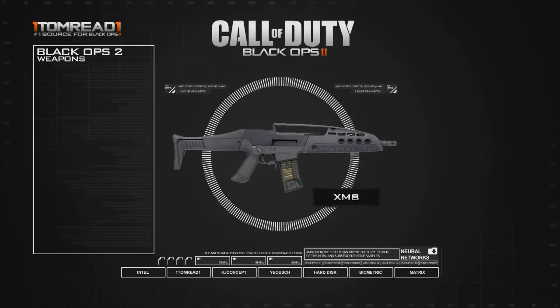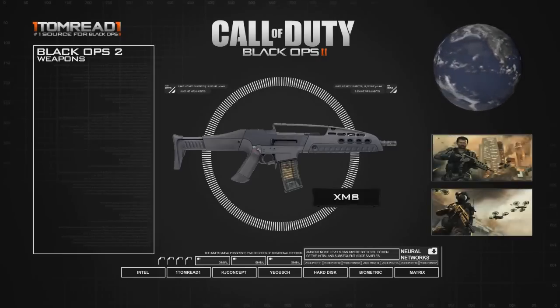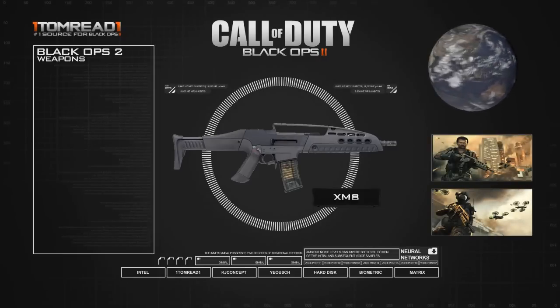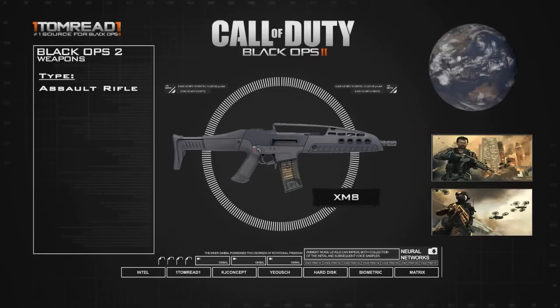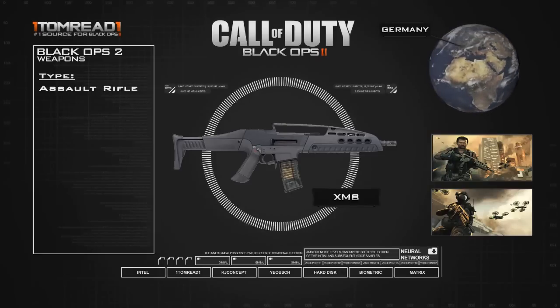This actually looks like one of the main guns that's going to be appearing in the single player. You can see the two screenshots on the right hand side, and in both pictures the guy is actually holding the XM8. The XM8 is an assault rifle. The country of origin is Germany — it was made for the US Army but manufactured in Germany. It was designed in 2002 and then built as a prototype between 2003 and 2004.